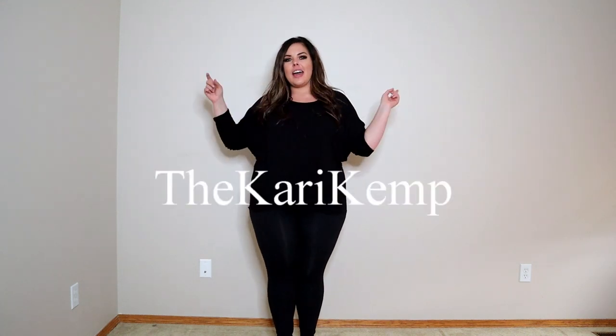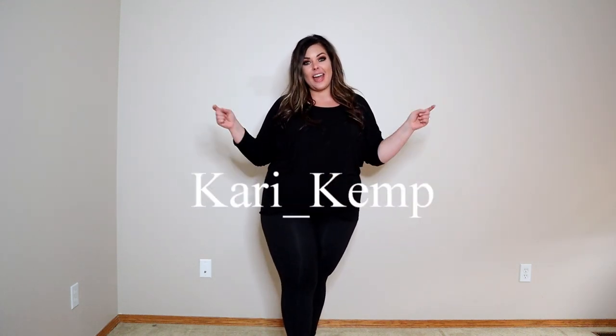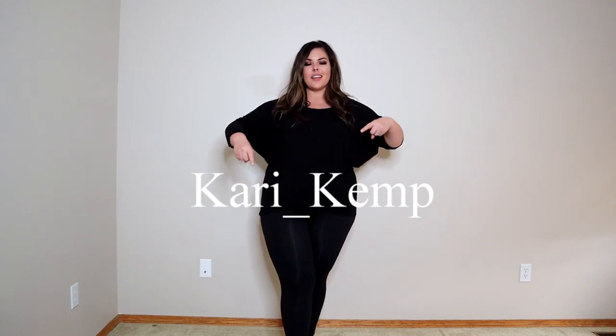Hey guys, welcome back to my channel. For those of you who are new, welcome to my channel. My name is Keri Kemp and you can find me on Instagram at thekerikemp, spelled just like this, or on TikTok at keri underscore kemp, spelled just like this.